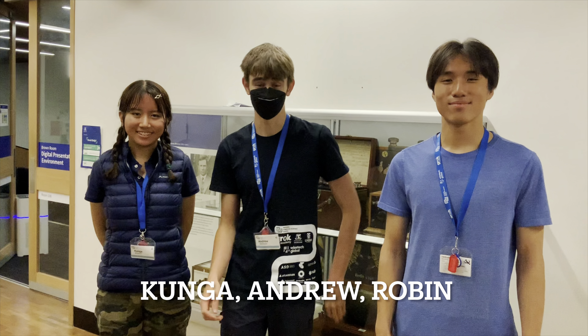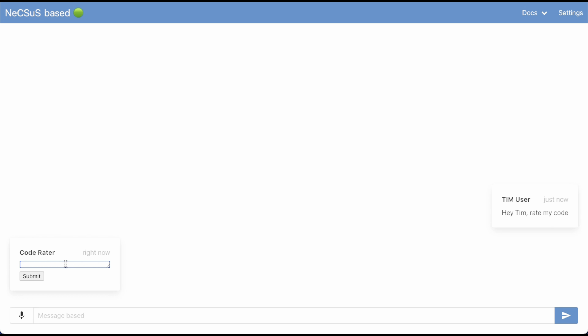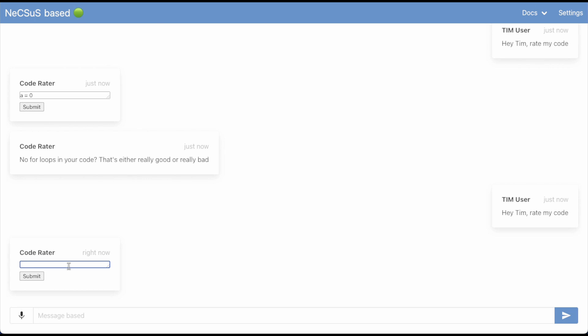I'm Kunda, I'm Andrew, I'm Robin, and we work on the Cohen Advice Bot. Tim is also a rating bot, so it can rate our code based on the number of nested for loops.